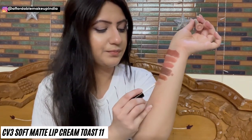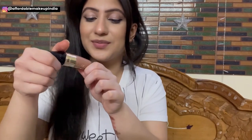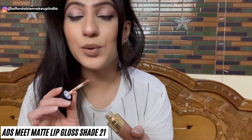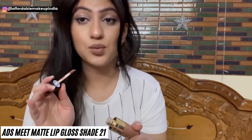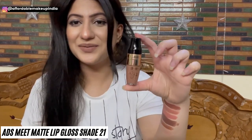CV3 Toast is a very light nude. It smells great, has a very nice soft and comfortable formula, turns very matte on lips, and is non-transferable. Then I have ADS Lip Gloss Matte in shade 21 — a very pretty and unique brown nude. You need a little confidence to carry it, but it suits many Indian skin tones. It has neutral undertones, is a true brown nude, has beautiful cruelty-free packaging, and is only Rs. 150. Here is the hand swatch.